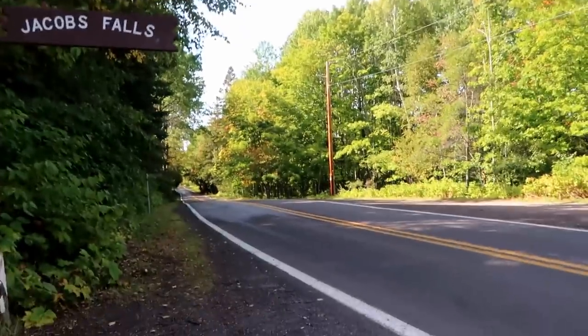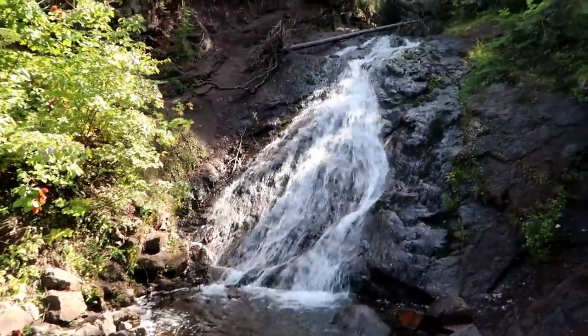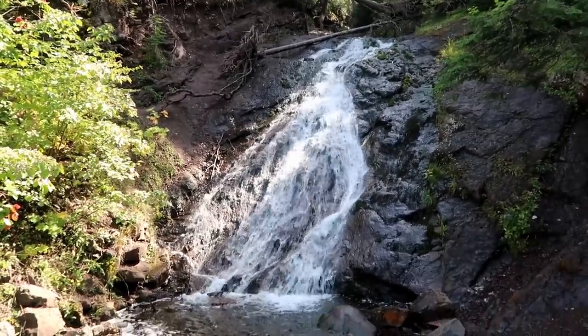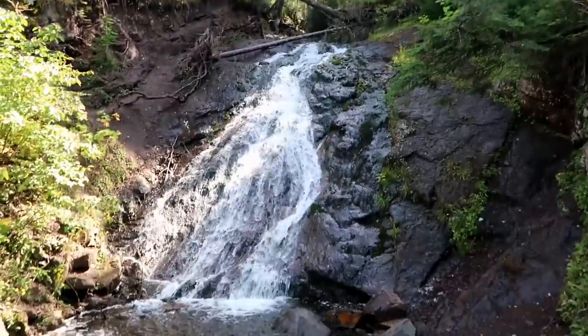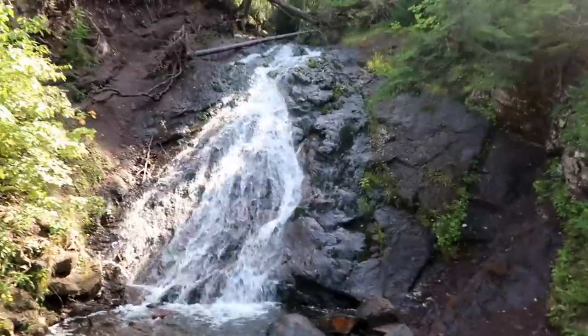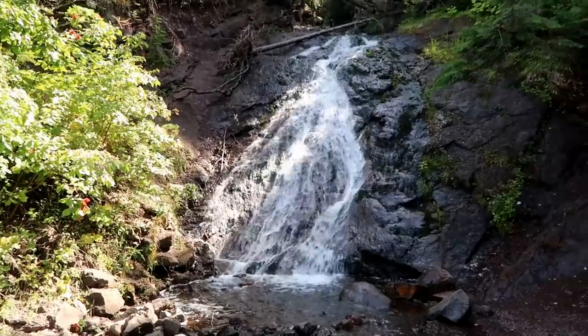This here is Jacob Falls and it's right along the side of the road. Right up the road from here is the Jam Pot. This is a very pretty waterfall. It's right on the side of the road — you can actually walk up and there's more waterfall up there, but right here is about perfect. I didn't get the dogs out for this one, just wanted to enjoy it.